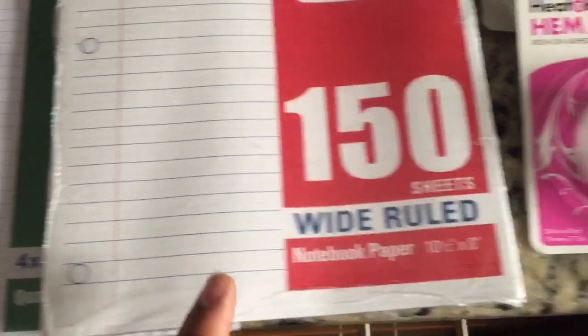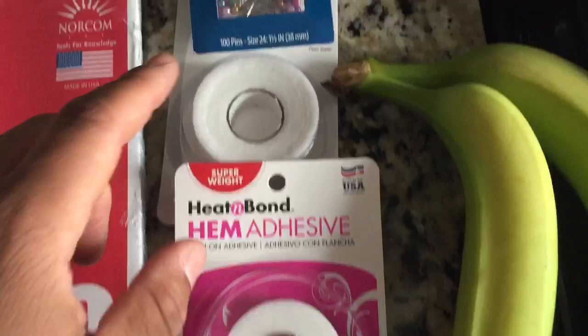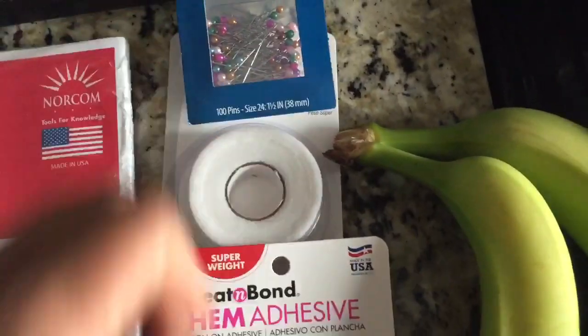Then I got two types of paper — some graphing paper as well as some wide-rolled paper. Then I picked up some hem adhesive to hem some pants, and I picked up some pens to help with that as well.